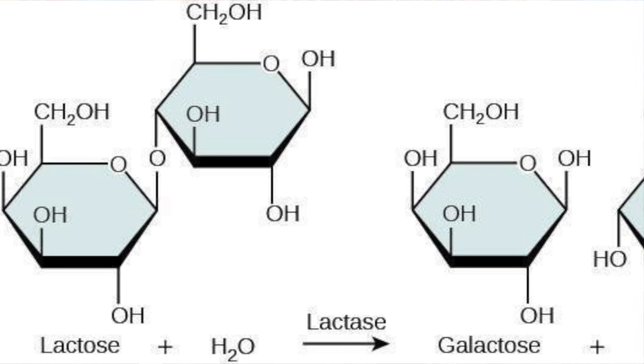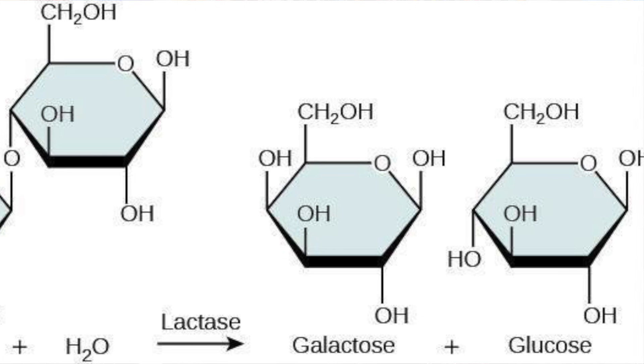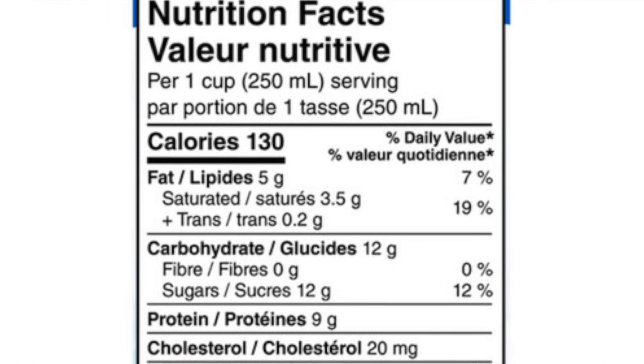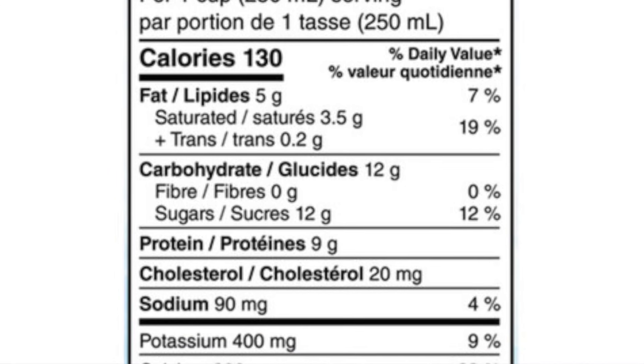I wanted to try this milk, but I couldn't find it in the grocery store here. But we do have ultrafiltered milk here as well. It is somewhat differently processed — I guess they use a different filter. It doesn't remove all of the lactose, but the lactose is subsequently removed by adding lactase, an enzyme that breaks it down into glucose and galactose. The glucose and galactose stay behind, so the sugar content of this milk is the same as regular milk — about 12 grams per serving. But the protein content is higher, and it is also lactose-free.